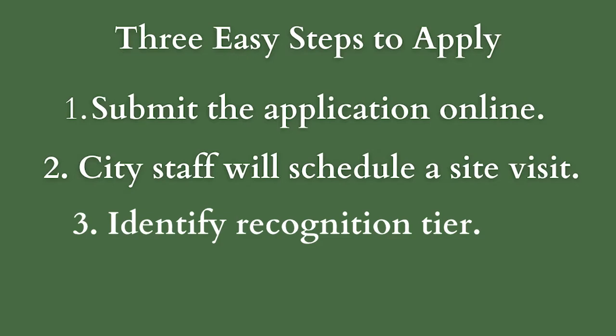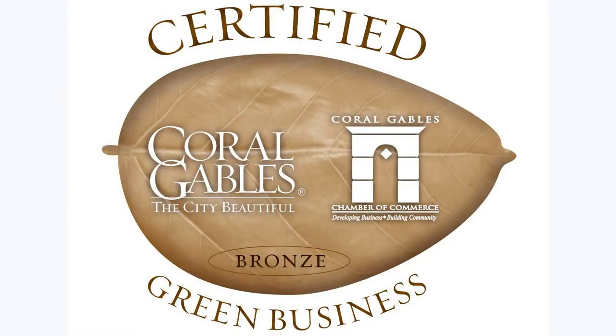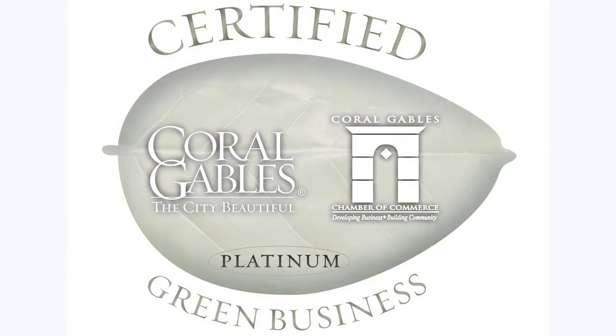Step 3: Once the site visit is complete, staff will review and provide feedback on your application and identify the recognition tier — bronze, silver, gold, or platinum — your business may receive.